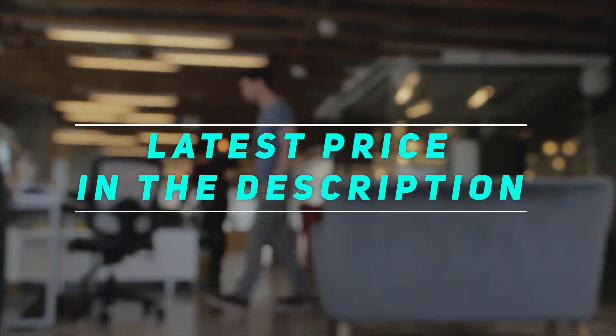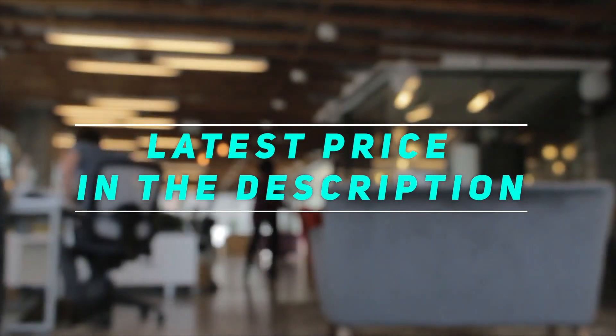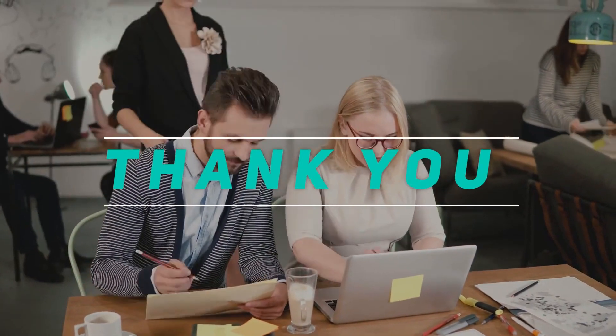Check the video description for the latest price and more information. Thank you for watching — please subscribe and stay tuned.